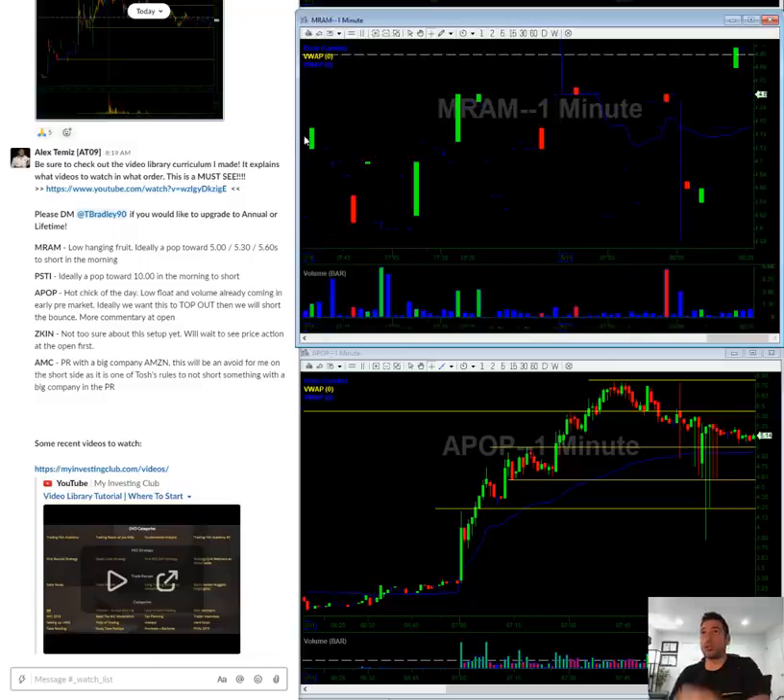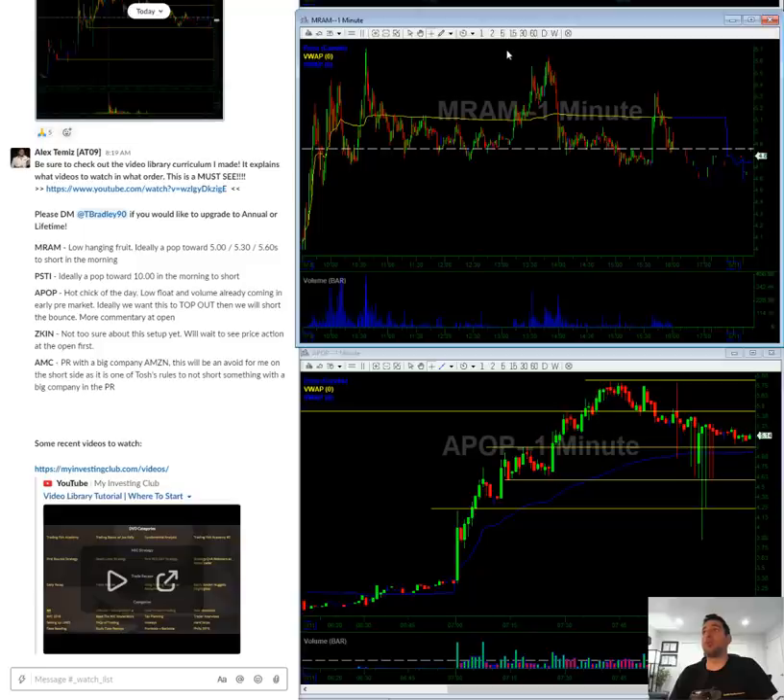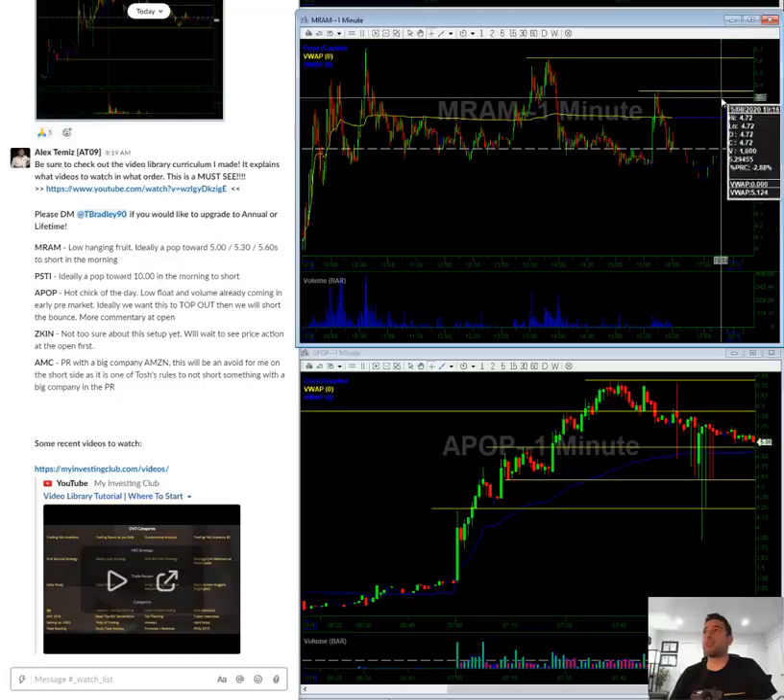MRAM — this is a stock that ran on Friday. To keep it very simple, I'm looking at the five whole dollar mark to short. I'm looking to short a pop towards the $5.30s level, and also looking to short kind of this line in the $5.60s. So ideally $5.30s, $5.60s for this kind of low-hanging fruit.